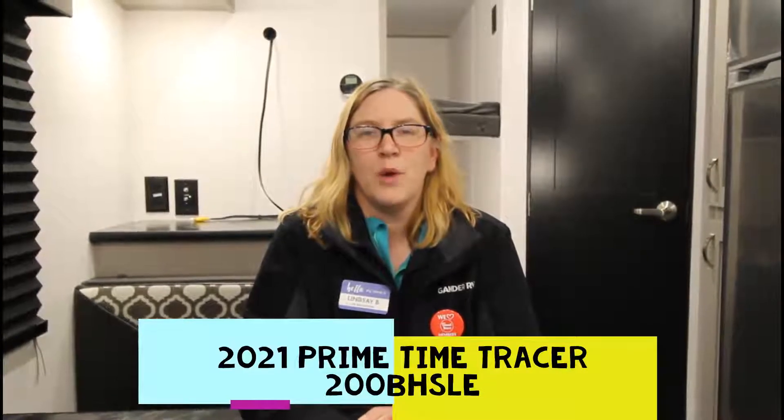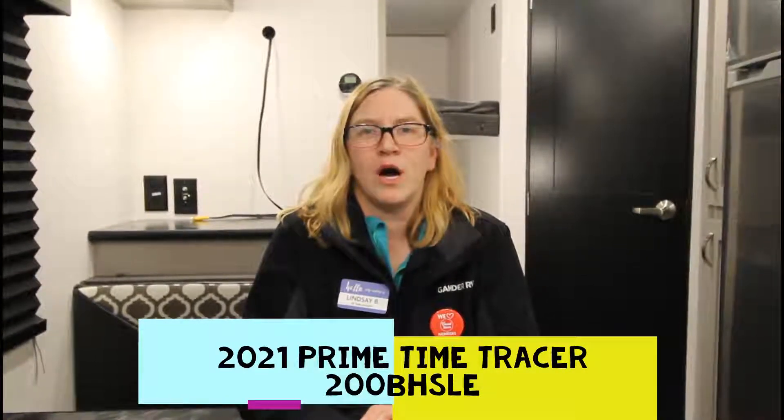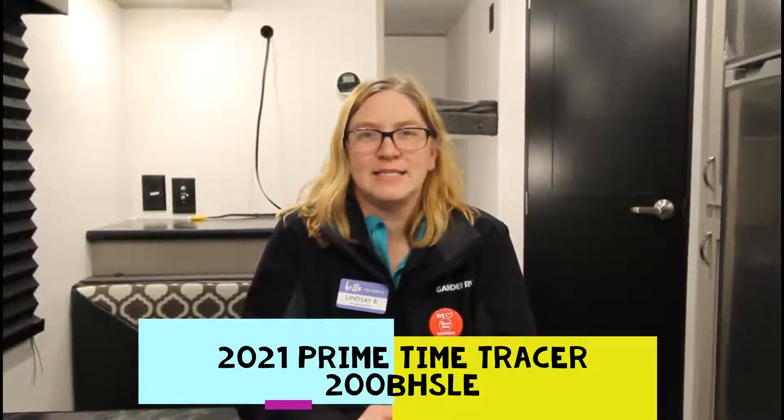Hey, this is Lindsay the Egg Lady at Gander RV in Rothschild, Wisconsin. Today I want to show you the 2021 Primetime Tracer 200BHSLE. Let's get started.